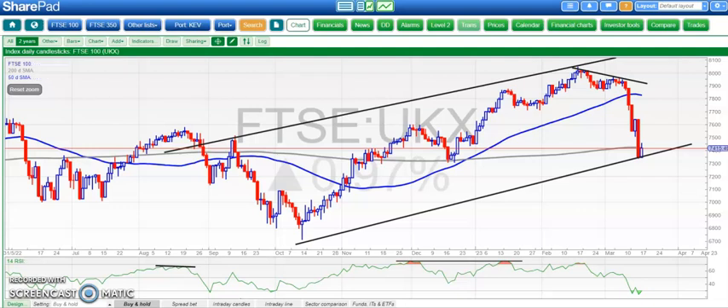Hi, this is Zach here with the Bulletin Board Heroes at Zach's Traders Cafe for Thursday the 16th of March.